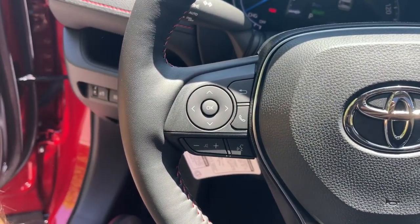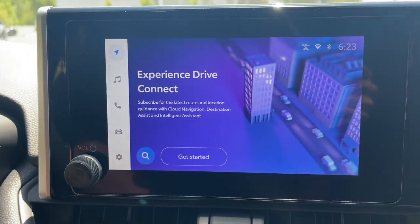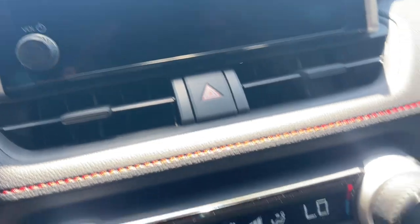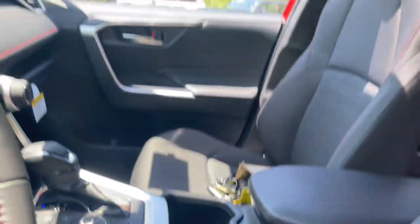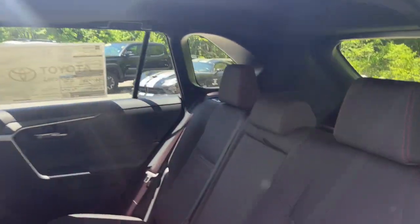The following are some of this vehicle's highlighted options: moonroof, keyless entry, backup camera, power liftgate, heated rear seat, satellite radio, heated mirrors, power driver seat, alarm, and heated front seat.